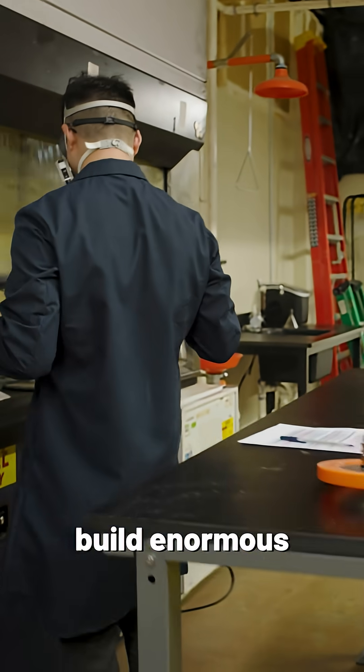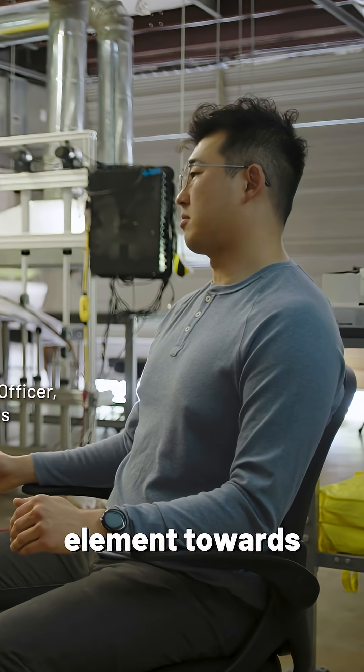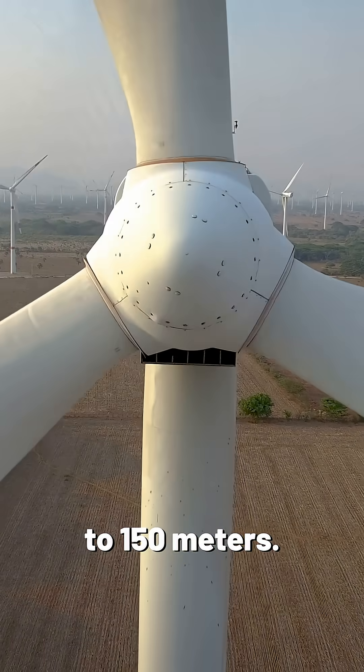The goal of Perseus is to simplify how we build enormous structures. One of the things that we've really focused the technical development towards is wind turbine blades — they can be up to 150 meters.